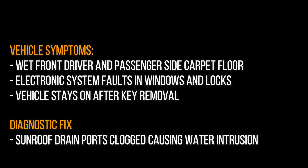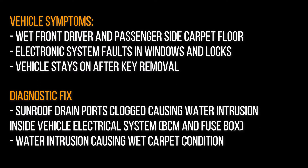How are you doing guys, this is Rodriguez Repairs here with another video, and today we're working on a 2009 Buick Enclave.